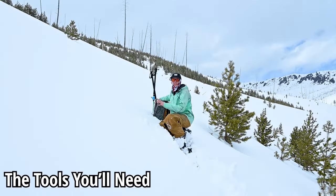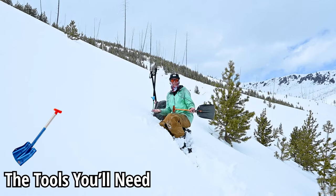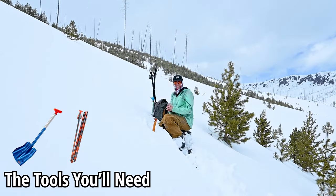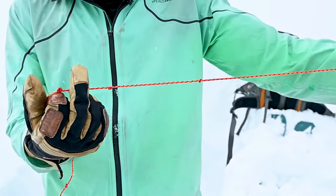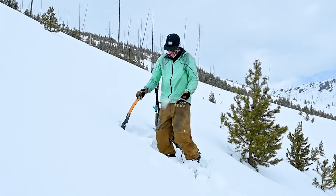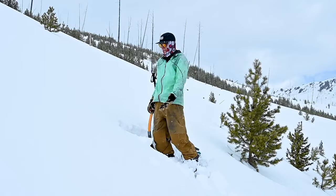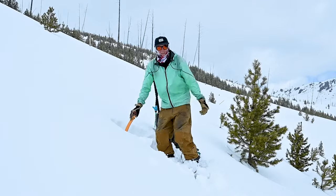The tools I'm going to use for this test: first, a shovel — you should always be carrying this in the backcountry anyway. You may need a probe, which you should also be carrying with all your avalanche gear. The third thing, and my favorite way to cut the snow, is a little rope with knots tied in it — it can cut through hard layers. I'm going to dig straight into the slope until it's about waist level.